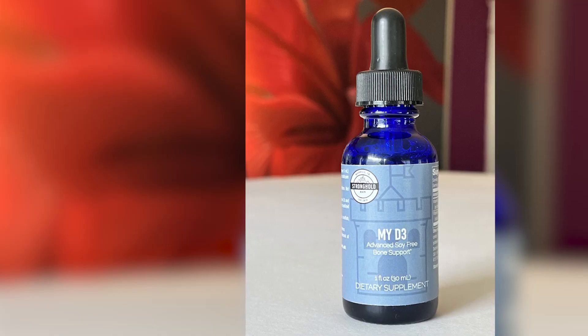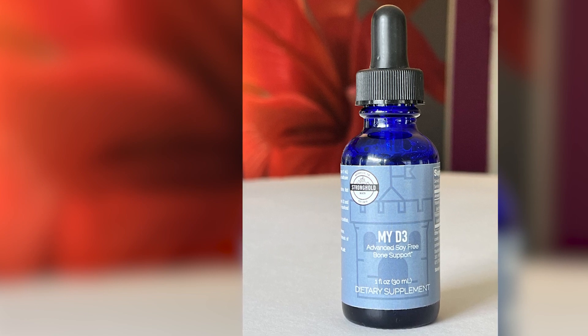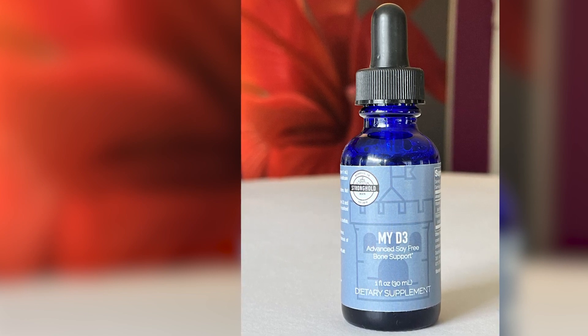Take-home message: look at the bottle. If the D3 isn't in the right form, go get yourself some mycelized D3 and start giving your body the D3 format that it can readily use — that's readily bioavailable, doesn't have to convert to a different form, and is protected from your stomach acid to get into your blood.